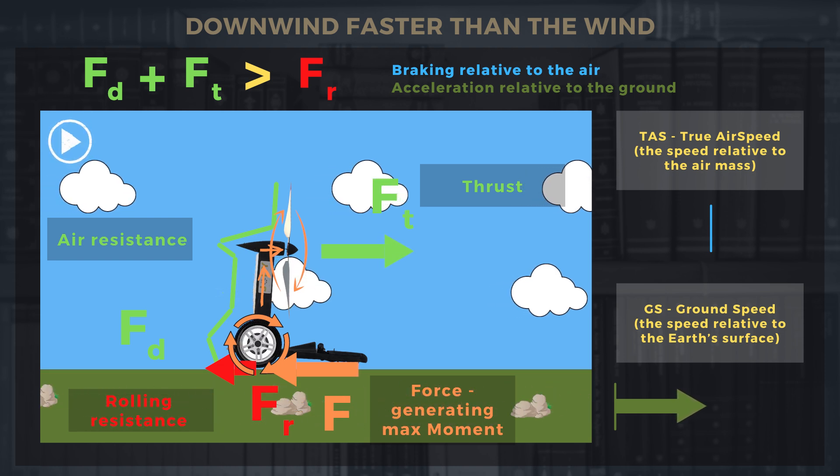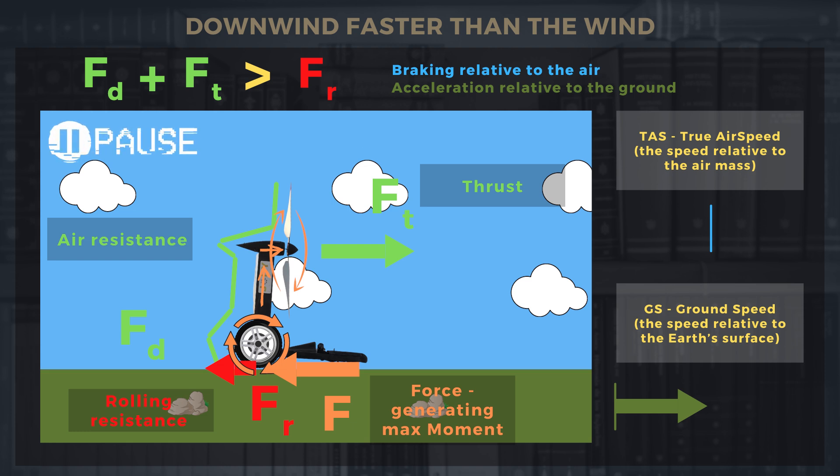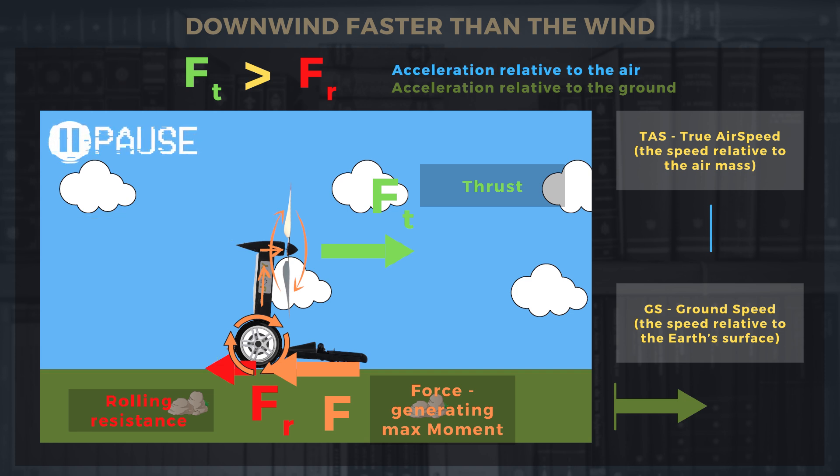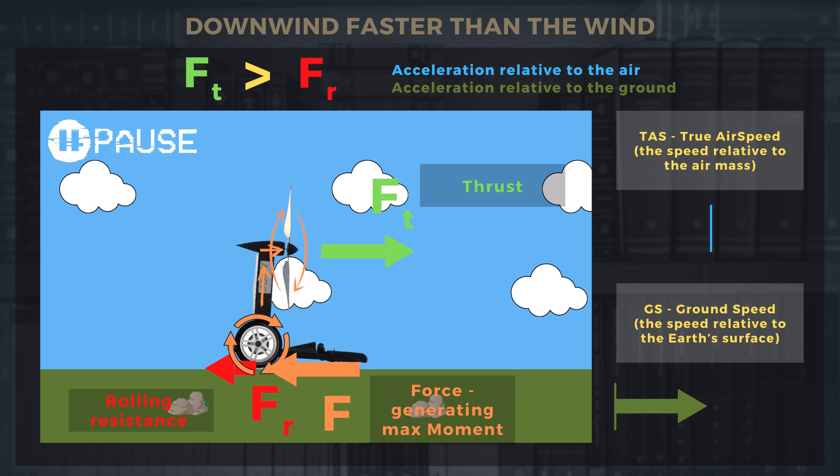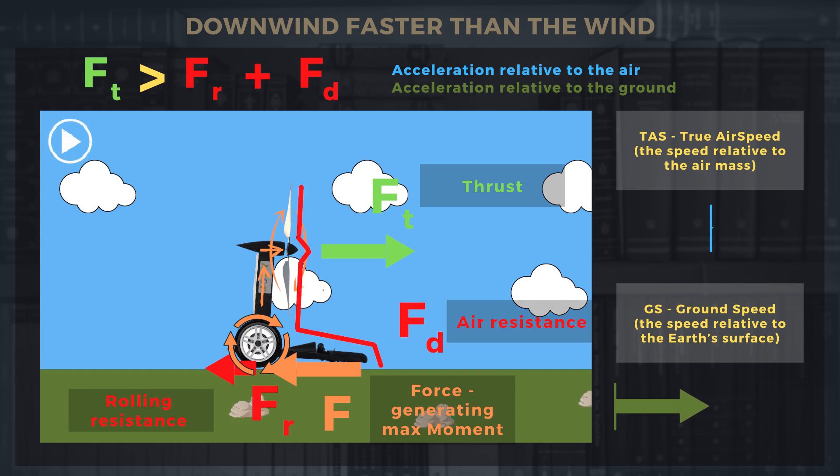At some point, when our vehicle reaches wind speed and stops in the air masses, the aerodynamic drag braking it against the air will disappear. But due to the fact that the propeller has already generated thrust exceeding the force of rolling resistance, and according to Newton's second law of motion, nothing spectacular at this point will happen — it will continue to accelerate. It is propelled by the ground moving under the wheels, and as speed increases, the speed of rotation of the wheels increases, which increases the speed of rotation of the propeller. You may think it will propel itself endlessly — however, this will not happen.